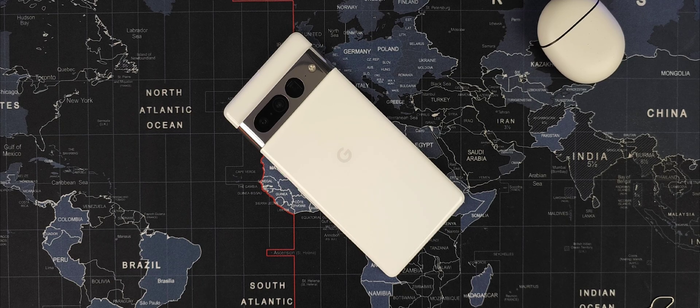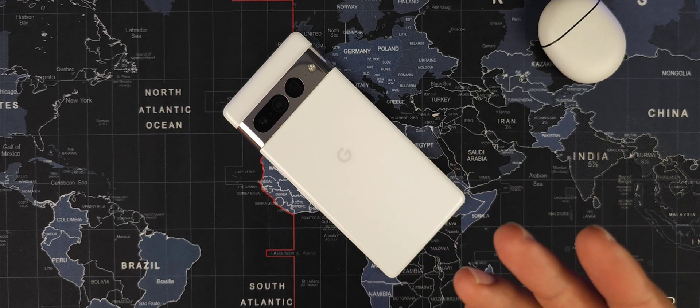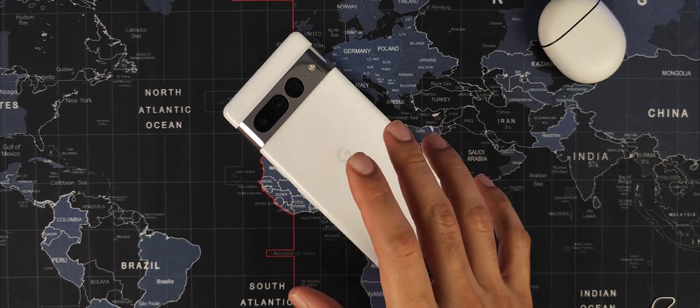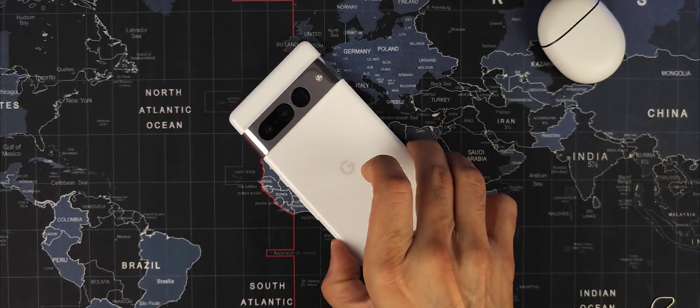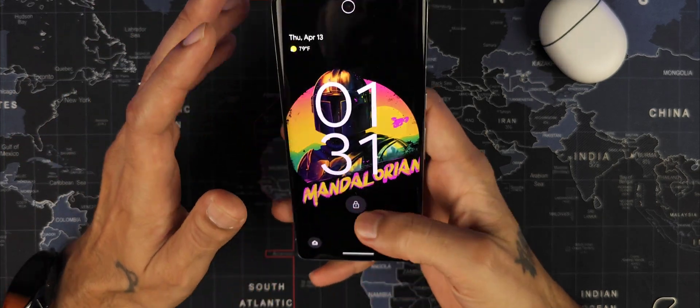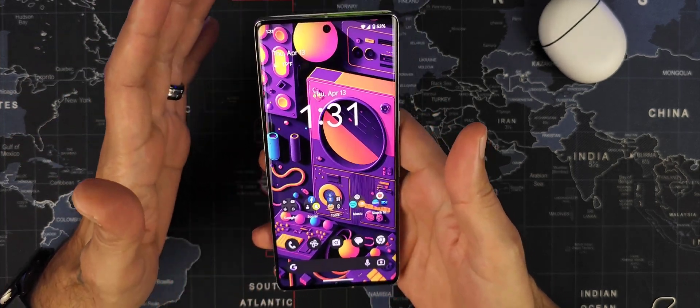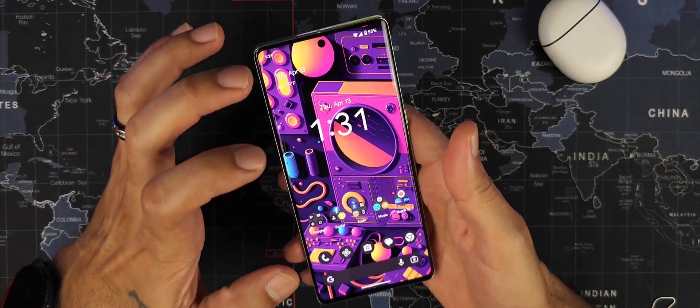Welcome back to Sick Eric Tech. Today we're going to be talking about the new Android 14 Beta 1, which is available for certain Pixel devices. I went ahead and installed it on my Pixel 7 and 7 Pro, and we're going to be talking about things that don't work, but also some of the good things.